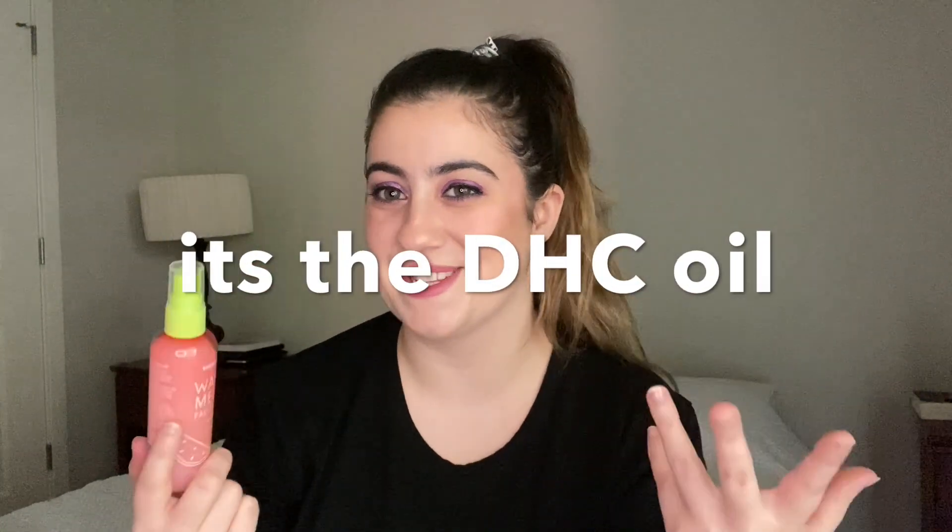The first thing is this Trader Joe's watermelon facial mist. So far it's nothing special — it just smells like artificial watermelon candy. It's pretty good but I wouldn't buy it again. It has a nice milky feeling, but my skin has been breaking out and I'm not sure if this or the DHC oil is the cause. I gave the DHC oil to my sister, and once my skin cools down I'll use this again to see if it's the culprit.